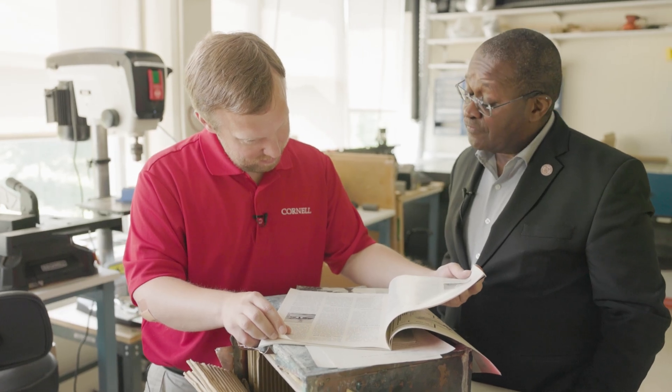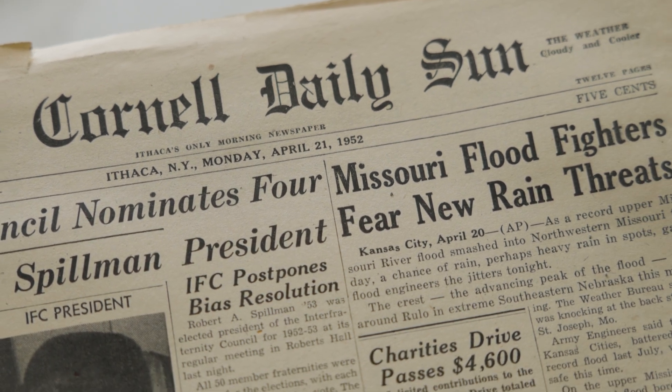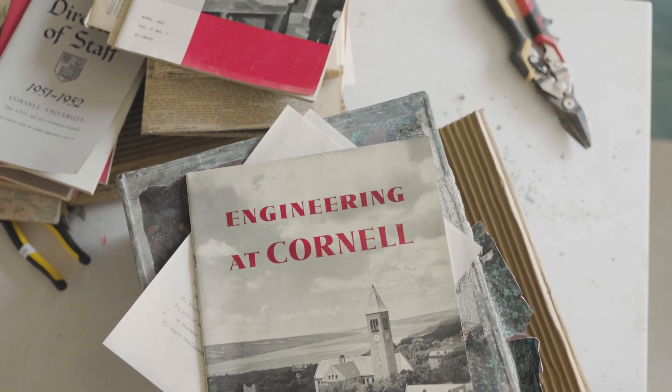Fifth-year projects — the College of Engineering used to be a five-year program. And what we'll do with all these materials now is preserve them, so in 100 years we'll still be able to look back and see what they thought was important to tell the story of Cornell engineering in 1952.